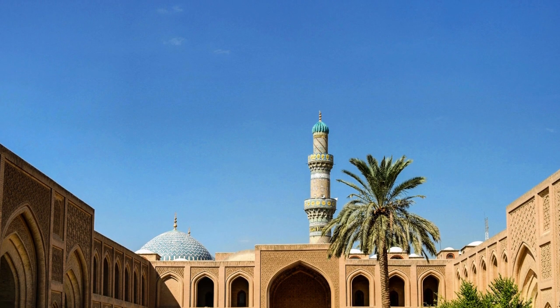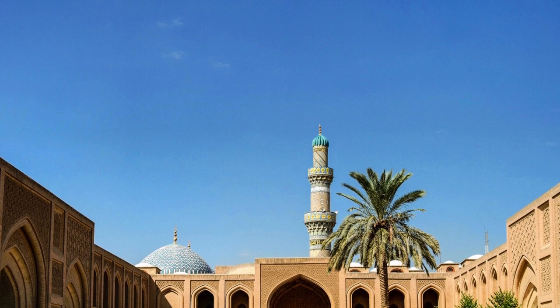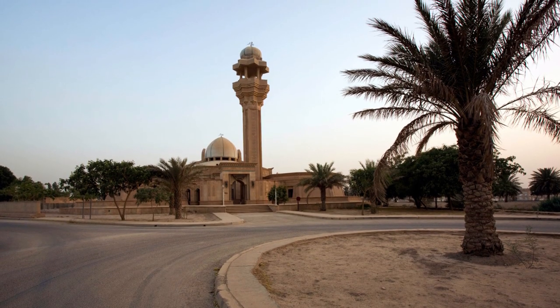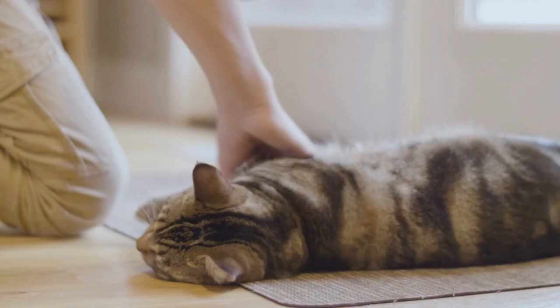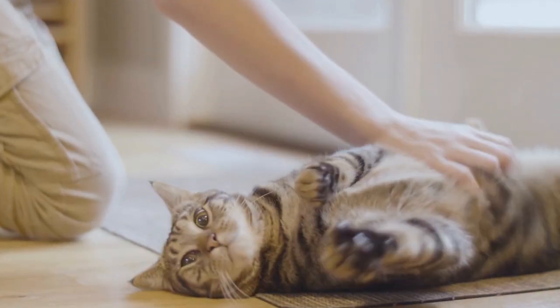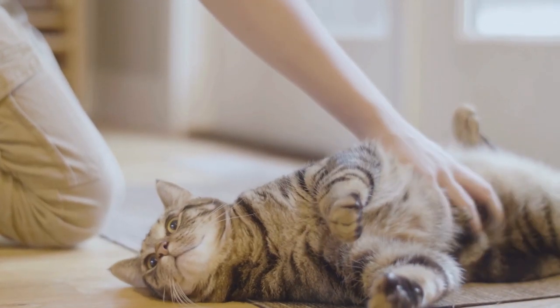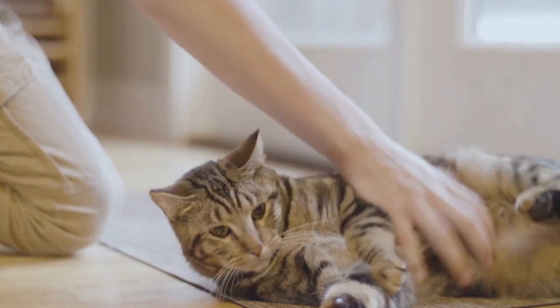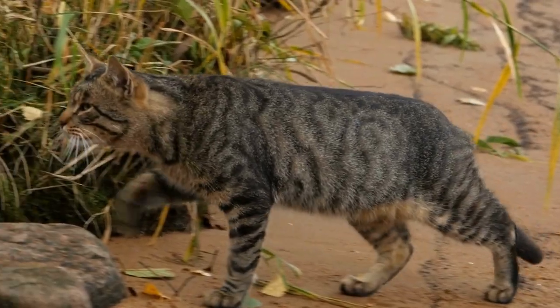Tabby cats were named for a striped silk made in Baghdad. The cats were compared with the silk, leading them to the name tabby. The silk is from the Atabi area in Baghdad, and the 14th century middle French term for it was Atabis. That soon swapped to Tabis, which then translated into our English word tabby.